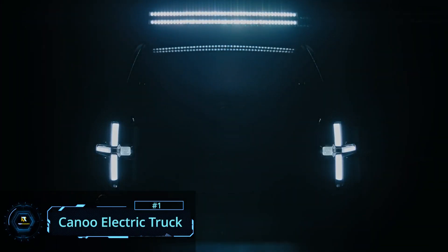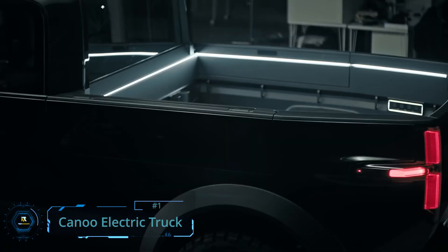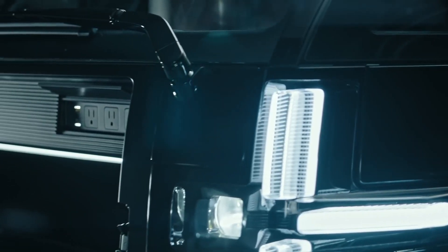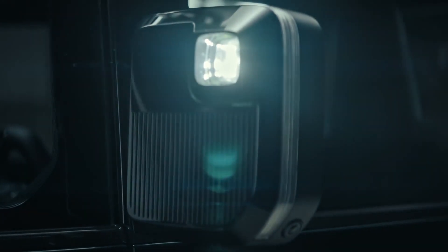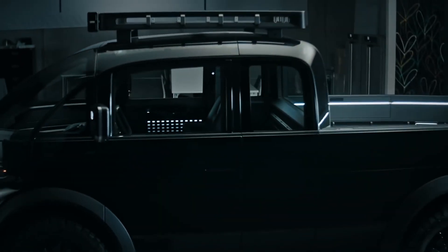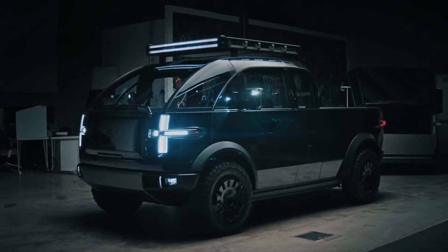Meet the Canoo electric pickup truck. Canoo's EV platform incorporates all the essential parts of an electric powertrain with space-saving technologies. Canoo's thin platform, with no need for an engine compartment, allows the company to offer a flatbed size comparable to America's best-selling pickup truck on a smaller footprint.